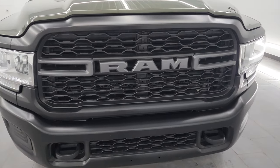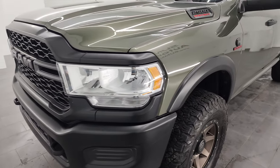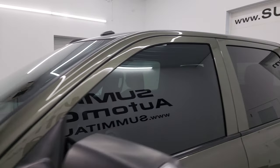I'm going to go all the way around in this video — inside, underneath, start it up, and take a look under the hood. Show you all the options as well and give you the most accurate representation that I can of the vehicle.